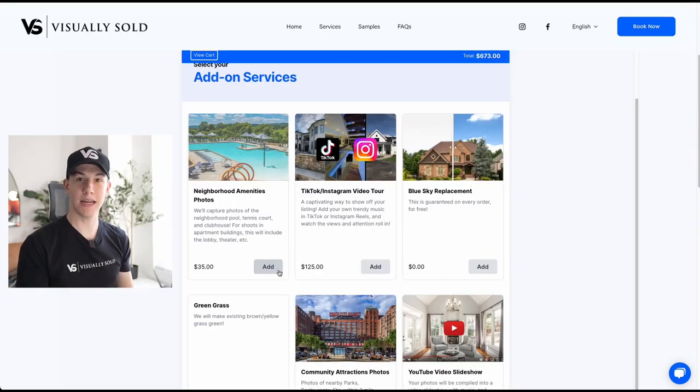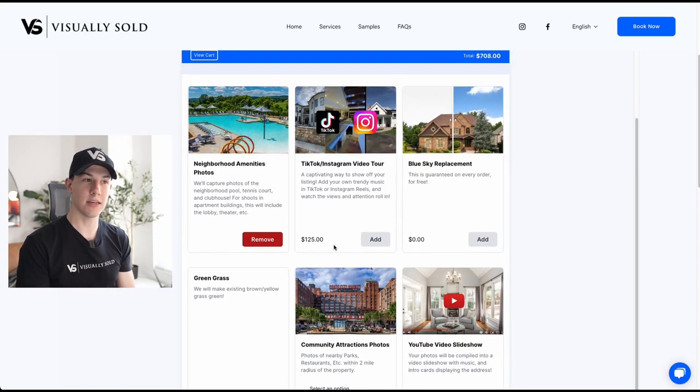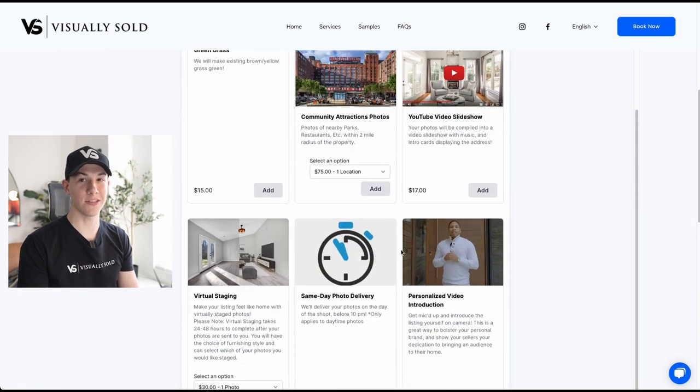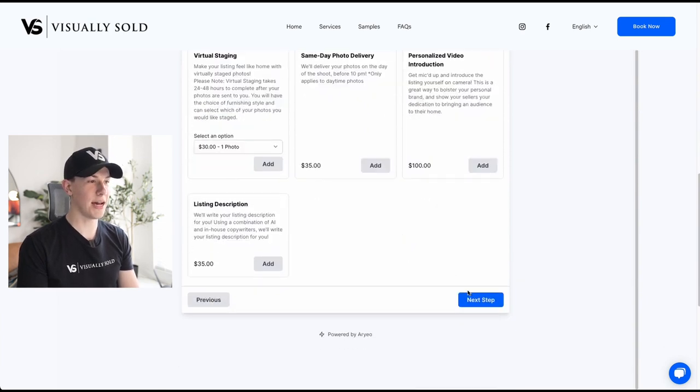This page is also for booking things like neighborhood amenities, green grass, YouTube slideshows, and things like our Instagram and TikTok video tour right here, which is a new service that we're very excited about. Just select which add-ons you'd like.